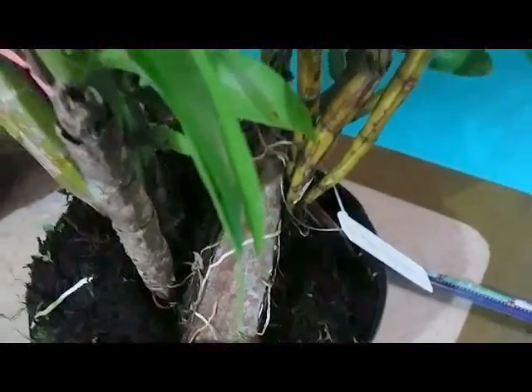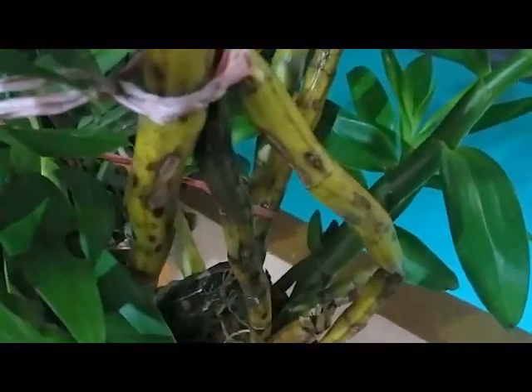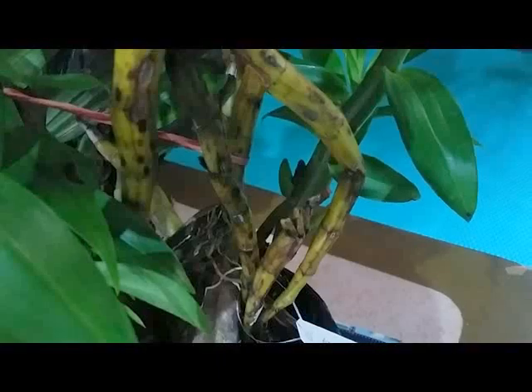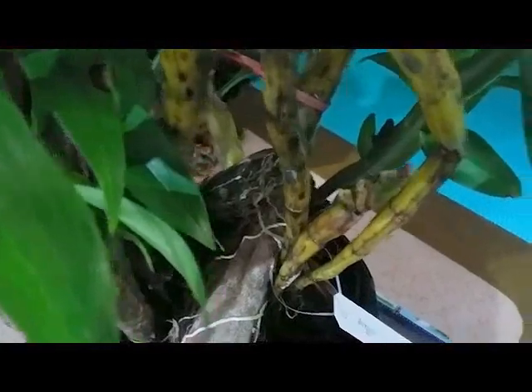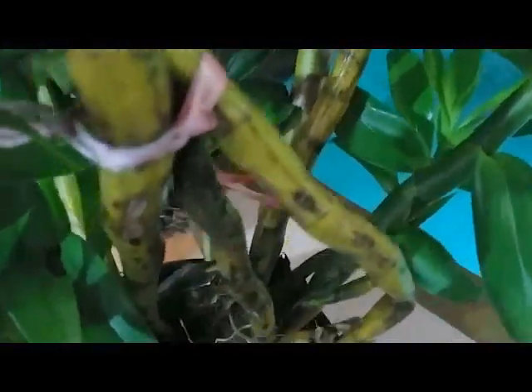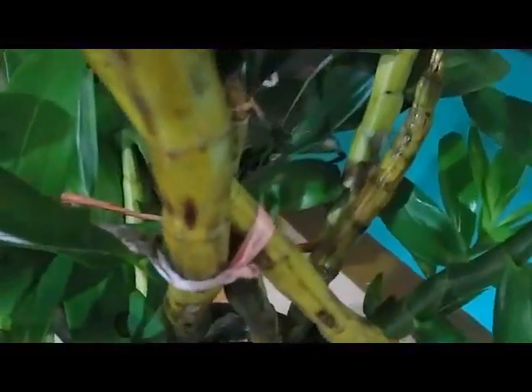And another one — this is Dendrobium fimbriatum, a species orchid native to China, Indochina, and the Himalayas. When looking up on Google, I can see that this Dendrobium fimbriatum has a very nice flower with vibrant color and a fringe lip. It only cost nine US dollars, and I think this is a good price because this orchid is huge and they look so healthy.